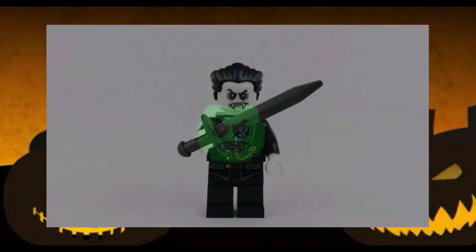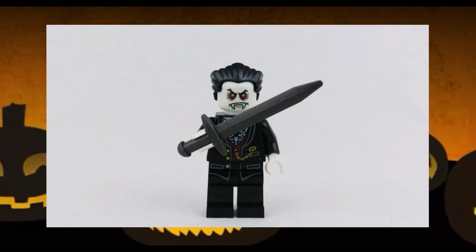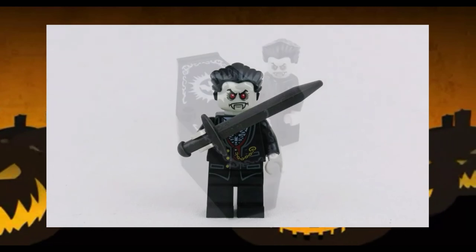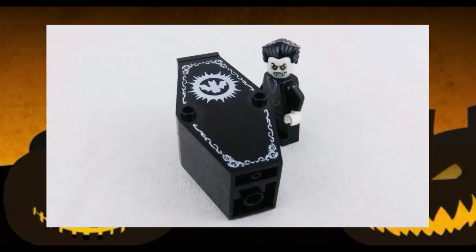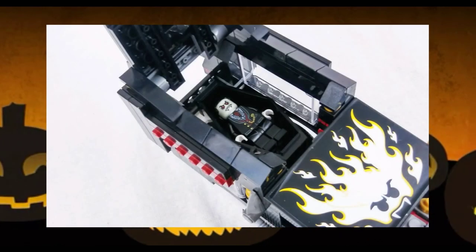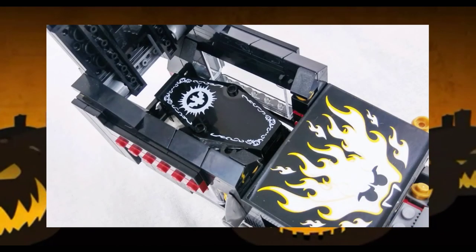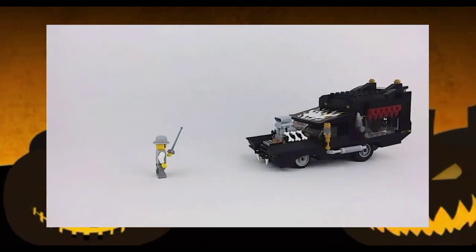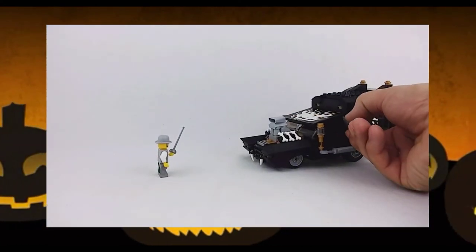For accessories, Lord Vampire comes with a few things. First, this big black mean-looking sword that is just perfect for this centuries-old character. Next up, what would a vampire be without his coffin? When his zombie chauffeur is driving him around, Lord Vampire travels in style in this black coffin element that fits perfectly in the back of the hearse. And when you lay Lord Vampire in his coffin in the back of the hearse with the lid off and flick this switch, you can launch the undead leader into battle.